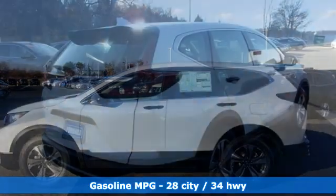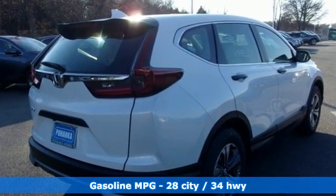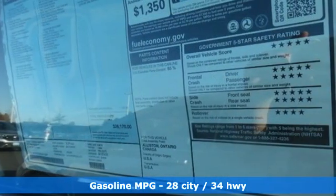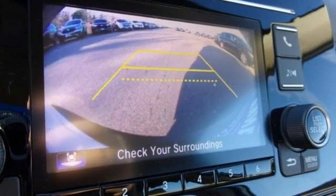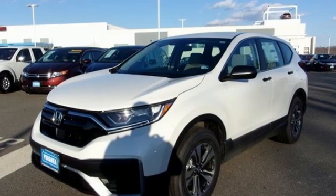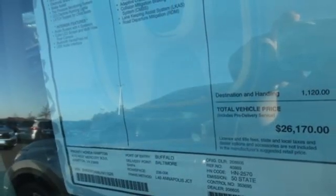It comes with all the amenities you need: intercooled turbo inline four-cylinder engine, air conditioning, streaming audio, manual tilting steering column, wireless phone connectivity, external memory control, active grille shutters, USB port, and continuously variable automatic transmission.